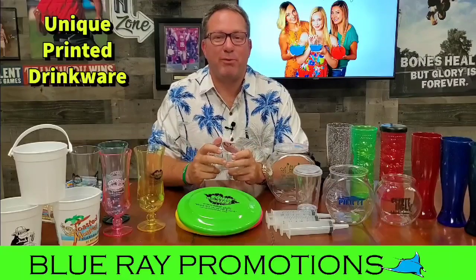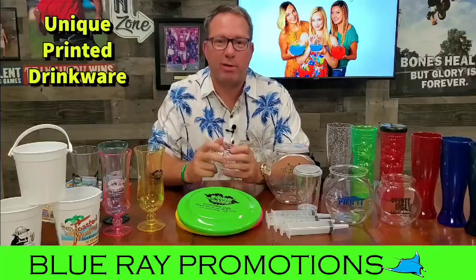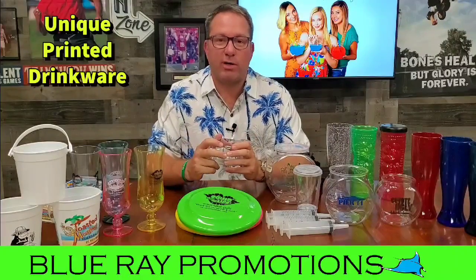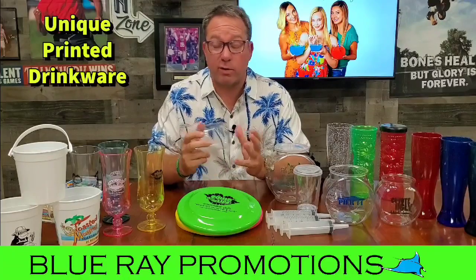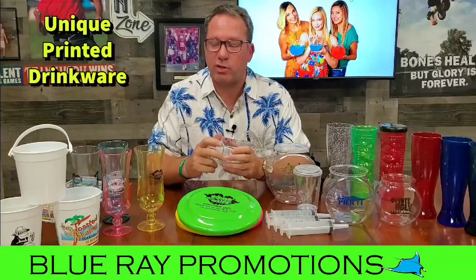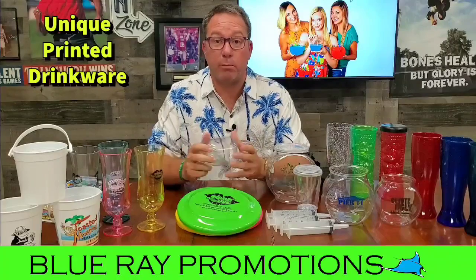Hi everybody, Tracy here with Blu-ray Promotions. I want to take a few minutes to tell you a little bit about our really cool business we have here in Rockledge, Florida. We supply all kinds of restaurants and casinos and resorts and things worldwide. I wanted to tell some of you that may not know about us and know about our products, just to inform you about what we do here at Blu-ray Promotions.